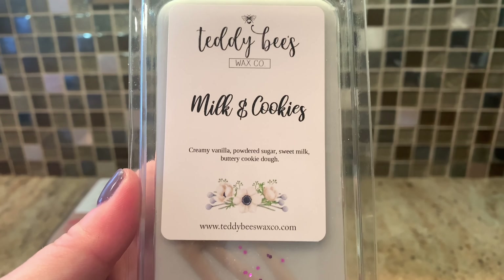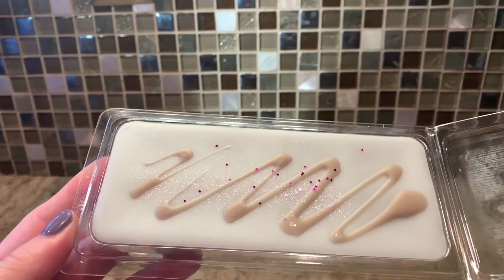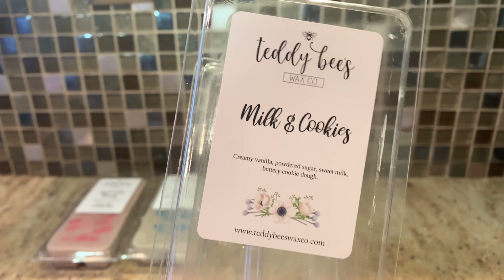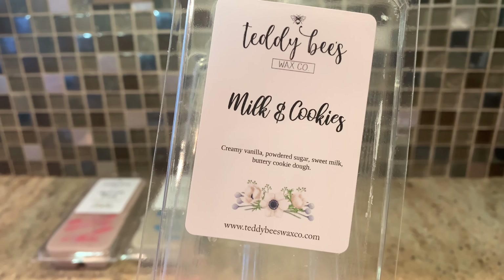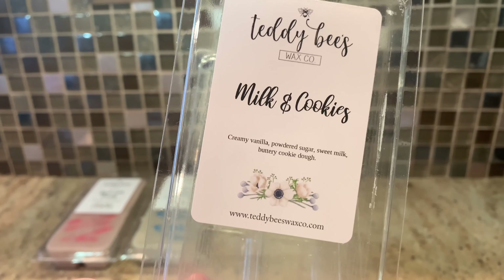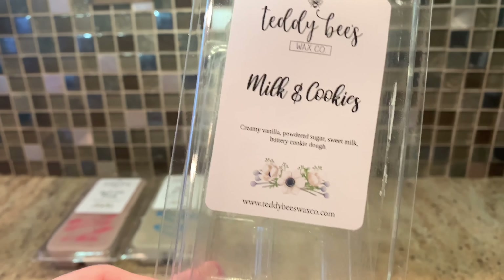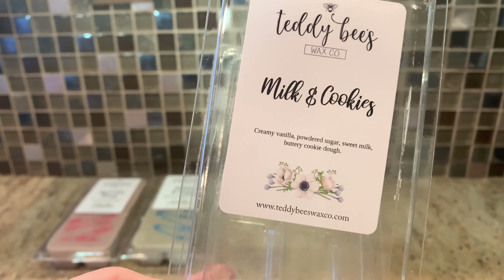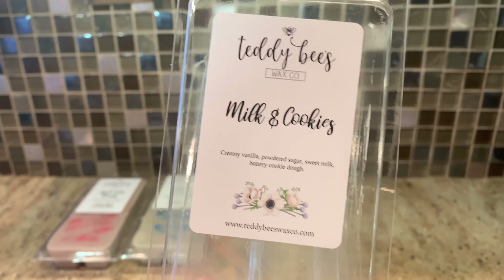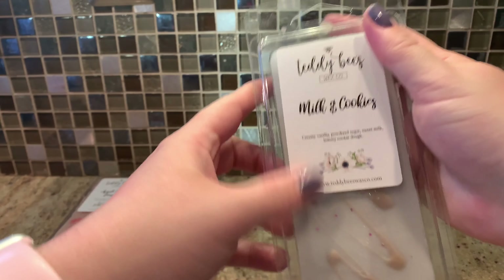We have Milk and Cookies, which is creamy vanilla, powdered sugar, sweet milk, and buttery cookie dough. They all have pour dates. This one's not too bad with the glitter. You definitely get a sweet milk note, sort of like a sugar milk but not as nasty as some sugar milks can be. There's no chocolate in it, which is good — I thought maybe it would be like a chocolate chip cookie, but none of that. It's truly like a vanilla buttery dough mixed with sweet milk. Not sugar milk — this sweet milk is good. Oh, that's sweet and yummy, that one's nice.